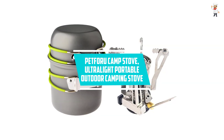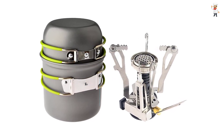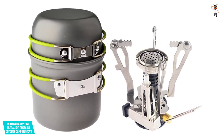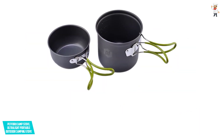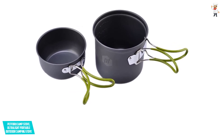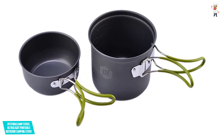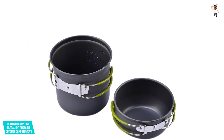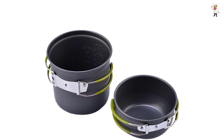At Number 4: Petforu Camp Stove, Ultralight Portable Outdoor Camping Stove. Cook comfortably outdoors with this stove. It comes with a non-stick pan and pot set, and also contains a canister stove. The ideal use case for this stove is with two people. This stove is very robust in construction with aluminum, and can withstand high temperatures. It has a high-tech piezoelectric ignition system, making it ideal for outdoor use. It also has a collapsible design, making it compact and enhancing outdoor usability.